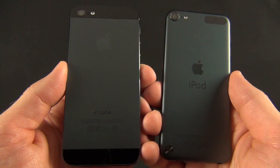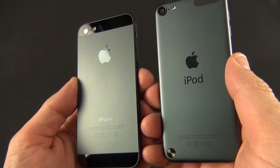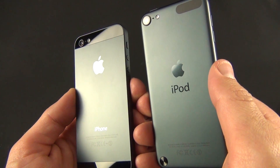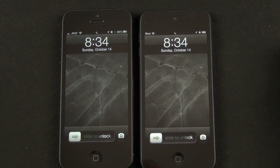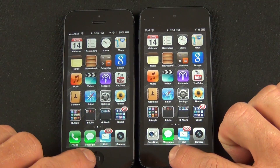What's up guys, Mike here, the Detroit Borg, with a comparison of the speed and gaming performance of the iPhone 5 versus the iPod Touch 5th generation. To make this a fair fight, each device is a virtual clone of the other, both running iOS 6 with the same apps and settings.